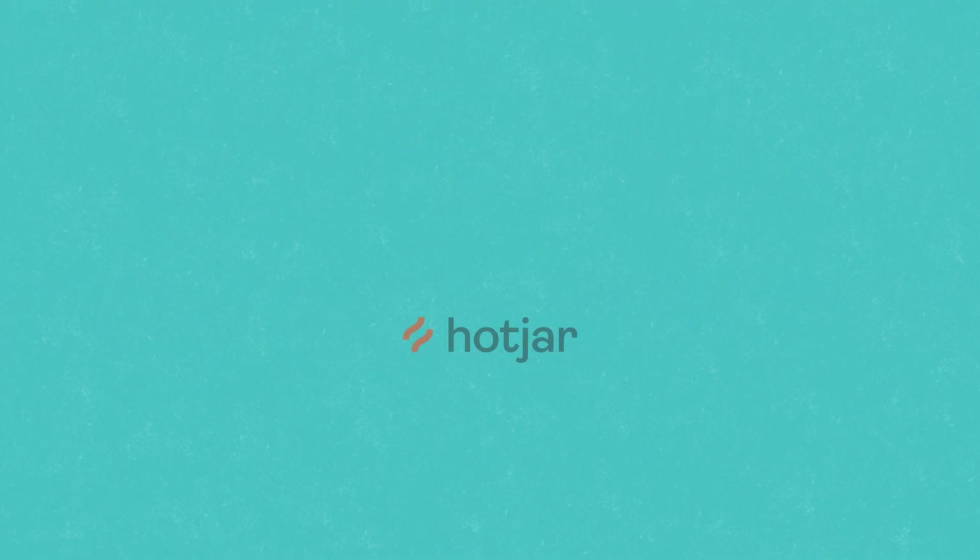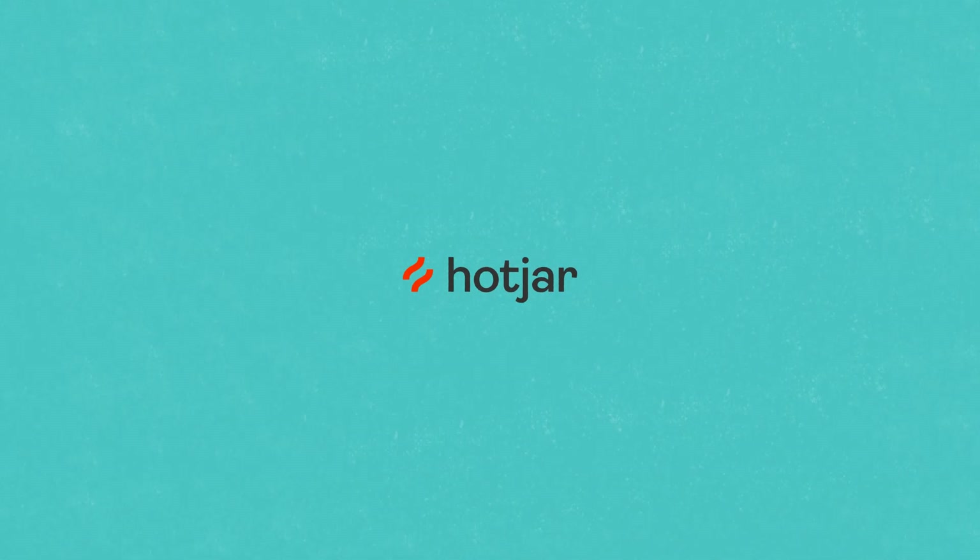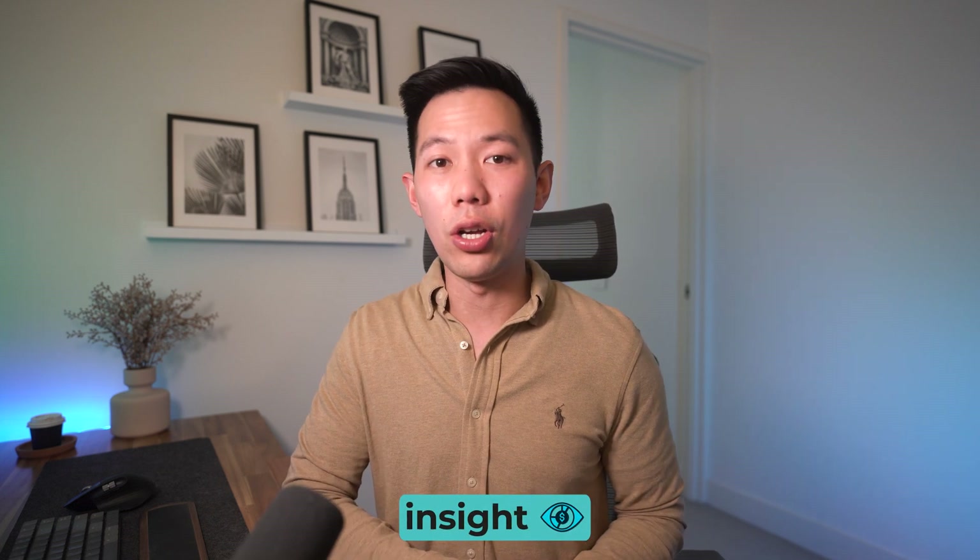I want to give a big thank you to the kind folks at Hotjar for partnering up on this video and providing that 15-day free trial, which you can get started with in the description box below. If you got to the very end of this video, you're an absolute legend. Make sure you comment the code word 'insights' and drop a like if you found the video useful — it's always appreciated. Thank you for watching.